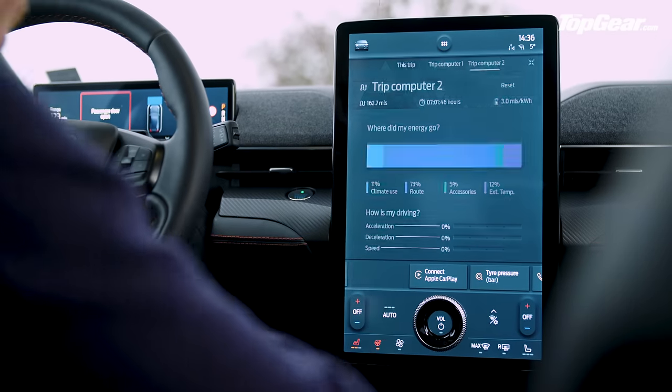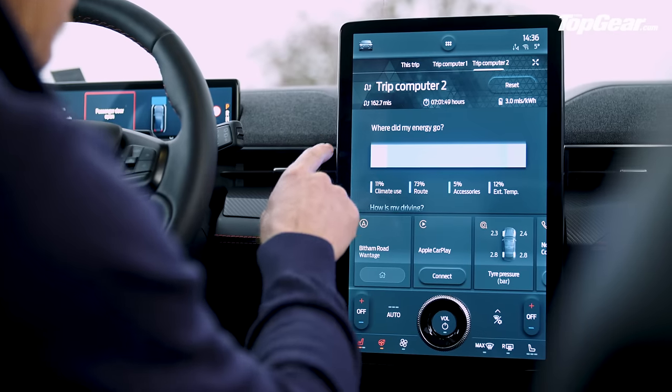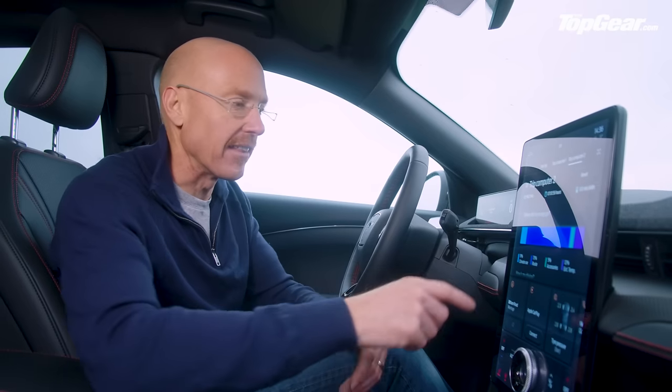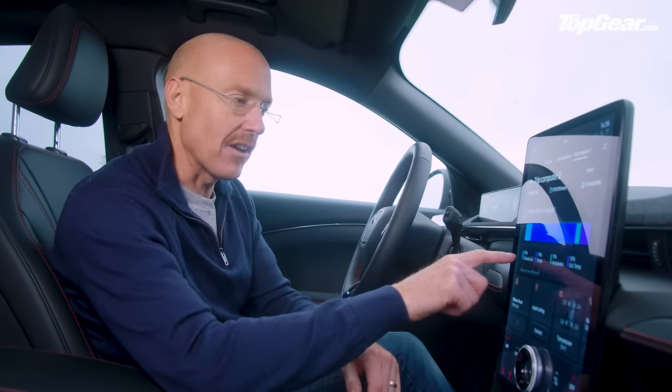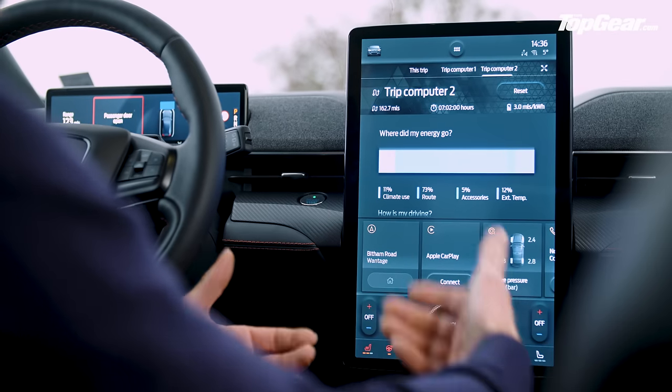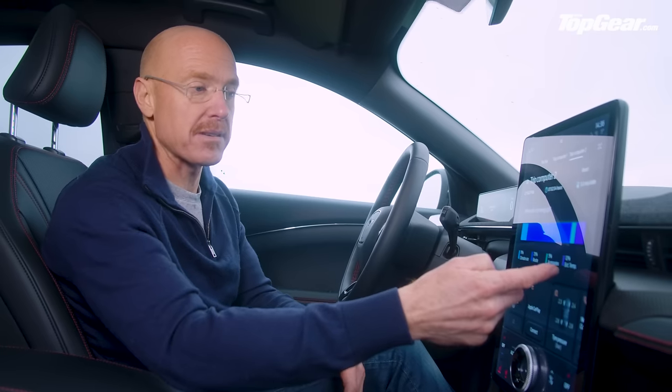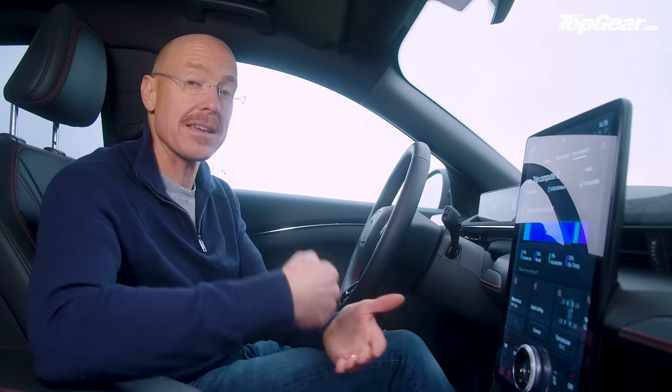There's the Trips section — the trip computer is actually labelled 'Where did my energy go?' So far, 11% of the battery use has been for climate control, 73% for driving, and 12% for exterior temperature management — which I guess means managing the battery pack, since it's only about 5 degrees centigrade outside.